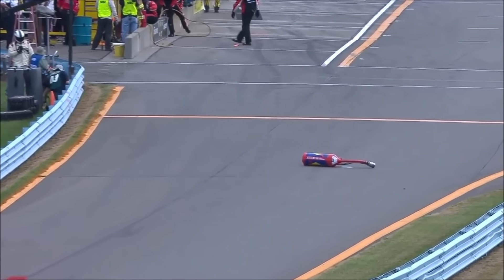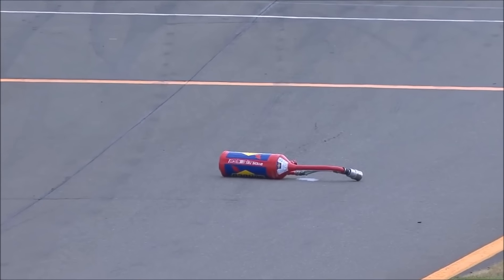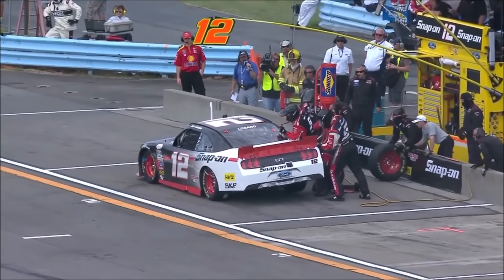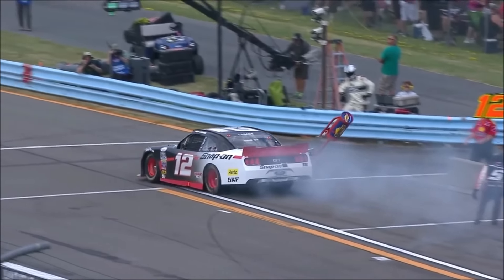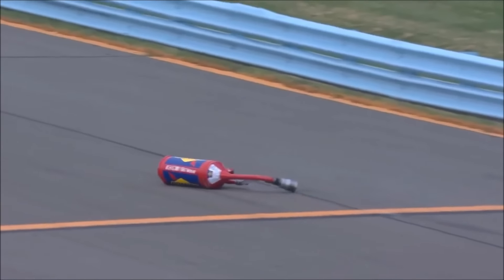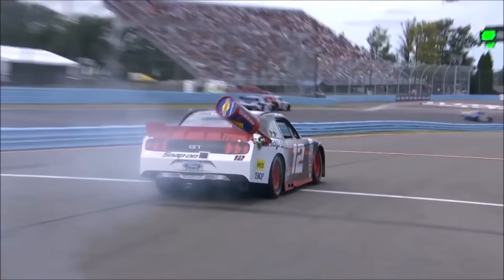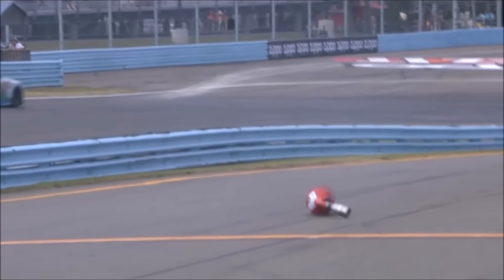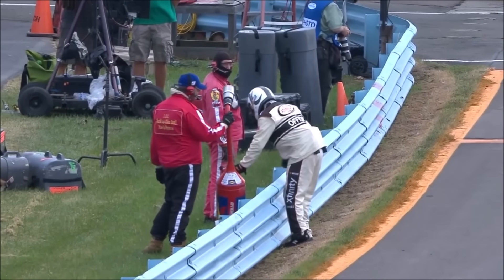That was off of Joey Logano's car — the gas man not able to pull that away from the car. Everything's backwards here at Watkins Glen. The fuel man has to lean the other way. He's used to pulling the gas can the other direction. When he tries to pull it to his left, it doesn't work. He gets stuck in the car, and it falls out. So he didn't drag it onto the racetrack, but it's going to be a penalty — he's going to have to come back into pit road.